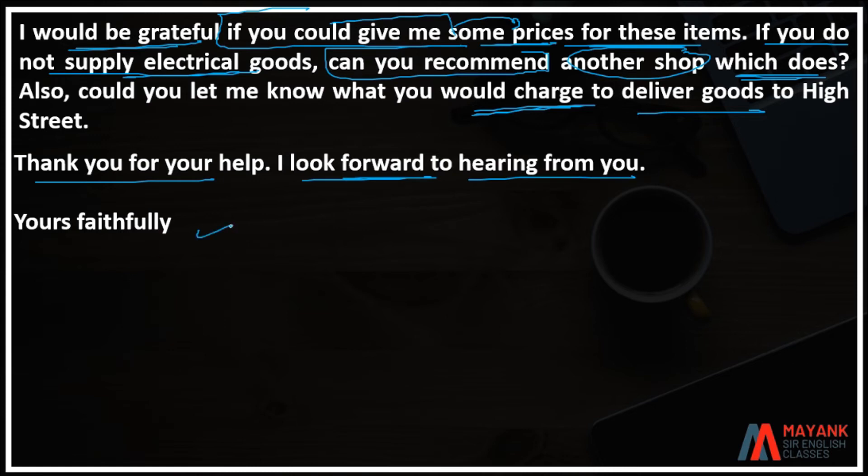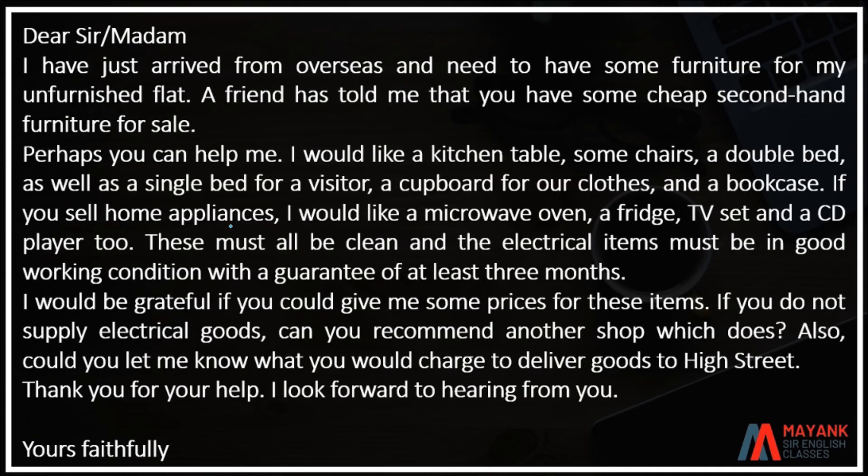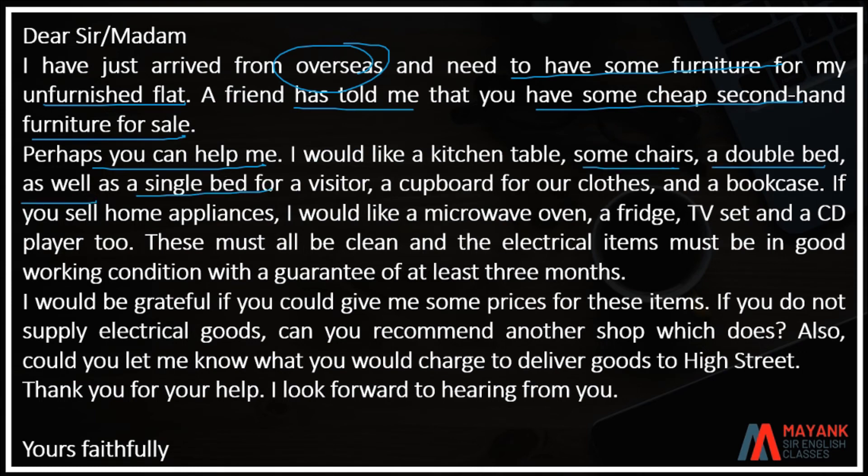I have just arrived from overseas and need to have some furniture for my unfurnished flat. A friend has told me that you have some cheap second-hand furniture for sale. Perhaps you can help me. I would like a kitchen table, some chairs, a double bed, as well as a single bed for visitors, a cupboard for clothes.